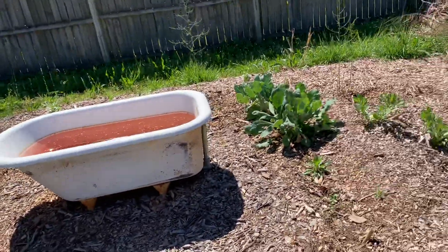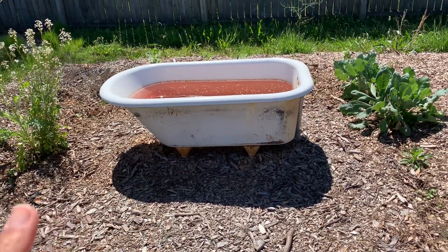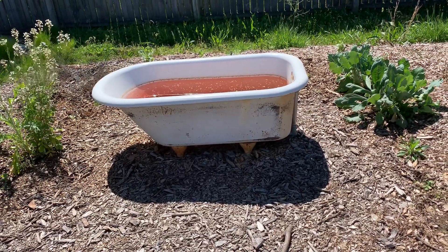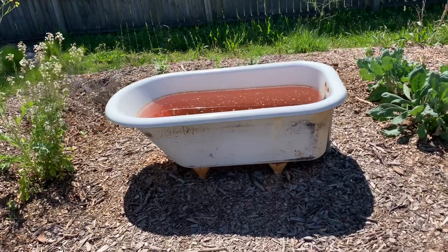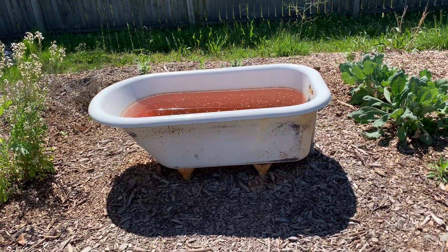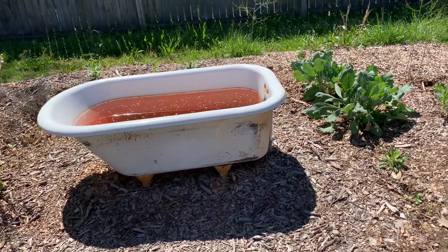I have to drain this — we had all season long, up until winter, our goldfish in there and some water plants, but we brought them in for winter and put them inside our indoor tank. So it's about time that I clean this out and put the fish back outside because it's warm enough now.